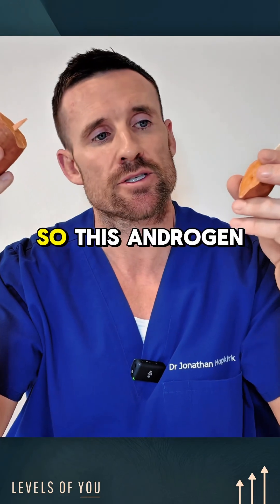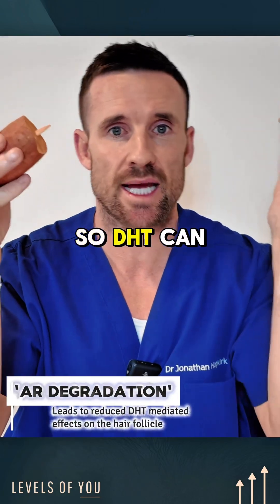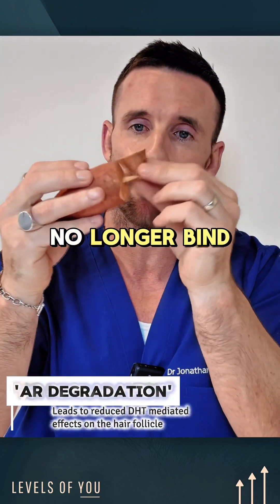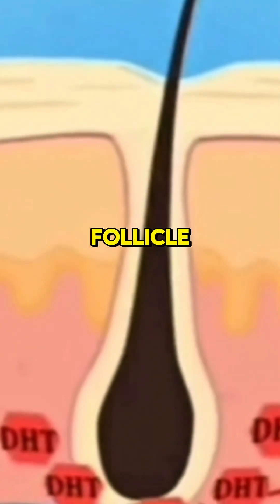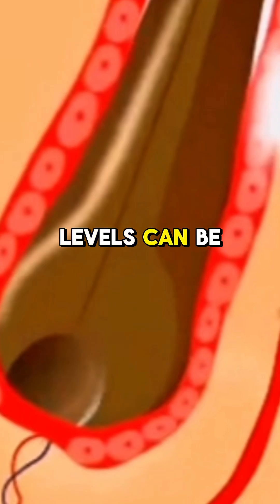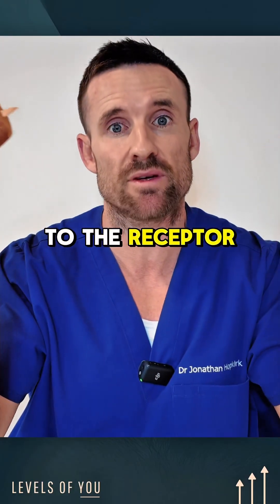The androgen receptor is degraded, so DHT can no longer bind to the androgen receptor on the hair follicle. Your DHT levels can be as high as anything — it's just not going to bind to a receptor that isn't there.